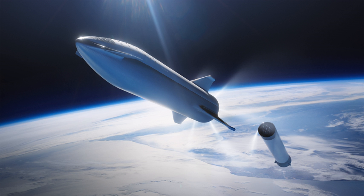Starship is the fully reusable second-stage and spaceship of the SpaceX BFR rocket. It is a long-duration cargo and passenger-carrying spacecraft that also serves as the BFR launch vehicle second-stage and integrated payload section. Three 9-meter diameter stainless steel Starship test articles are being built, and one had already begun integrated system testing by March 2019.